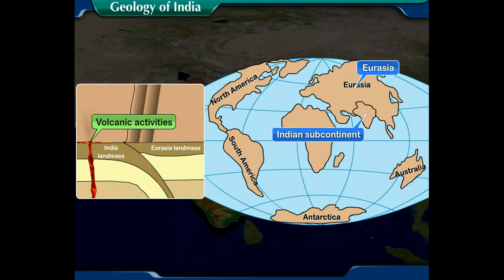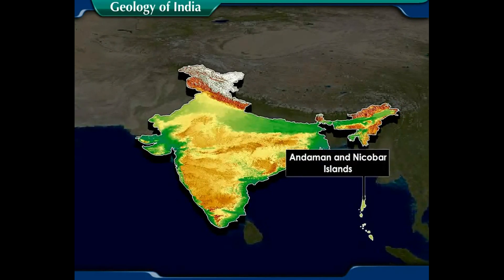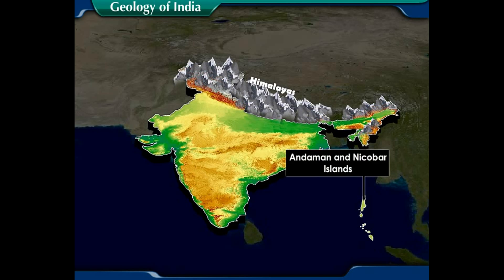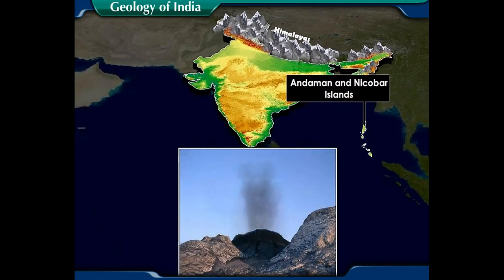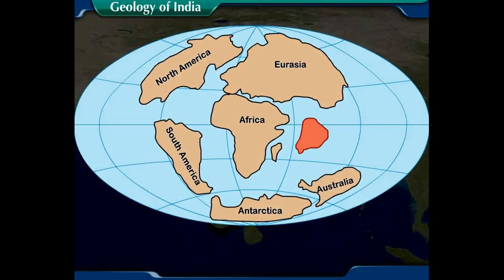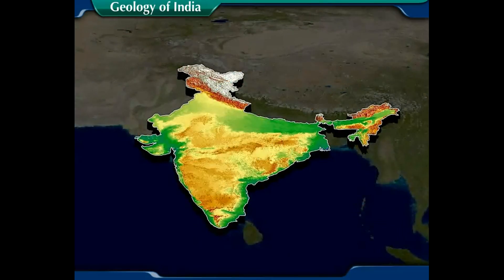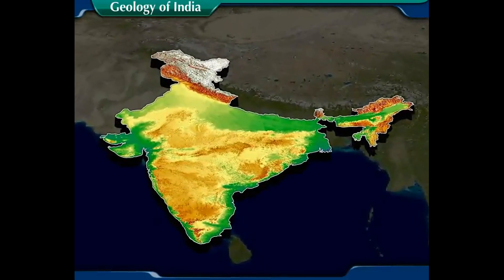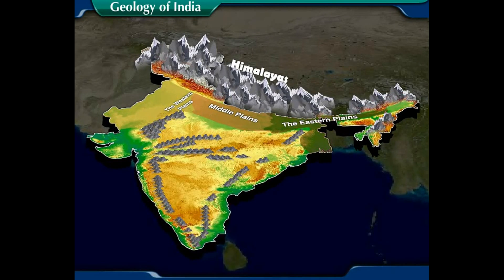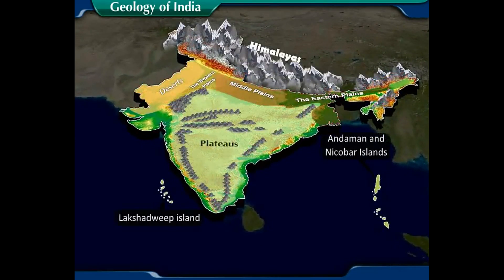When these volcanic eruptions took place, the lava that came out of the earth fell on the Deccan Plateau, covering the whole area with it. The northward movement of the Indo-Australian plate has led to the change in the location and the size of the Indian subcontinent over millions of years.